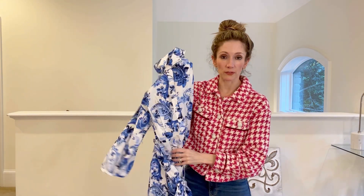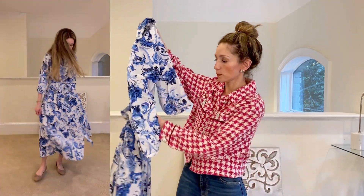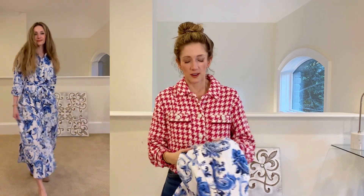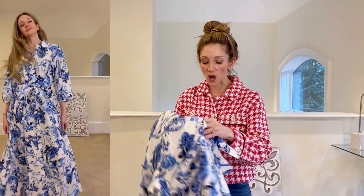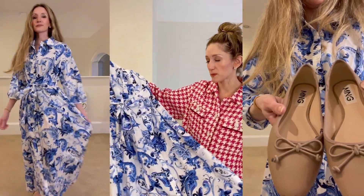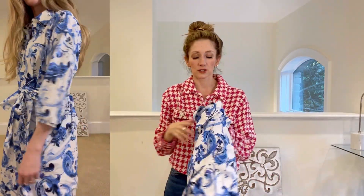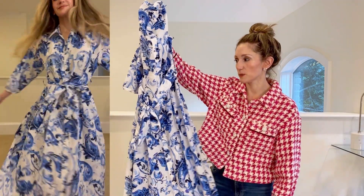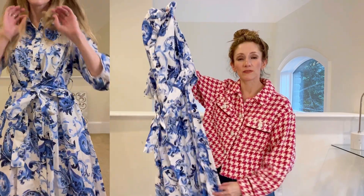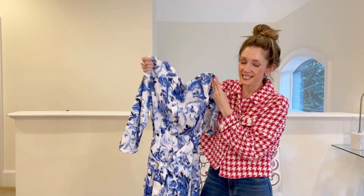Another item I got — extra small for reference, $69 — is just this easy printed dress that's belted. It feels like a little bit of an extension of summer, but the long sleeves and the length made me feel like I should grab it. I really love the blue and white combination — it's one I always gravitate towards. I thought it would be classic and okay to wear with long boots for the beginning of fall. Definitely wouldn't wear it into winter, but it's pretty, easy, and flattering.